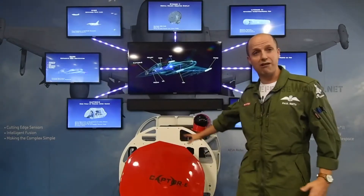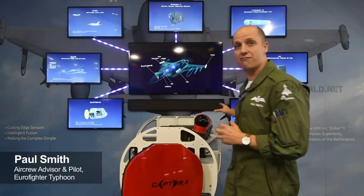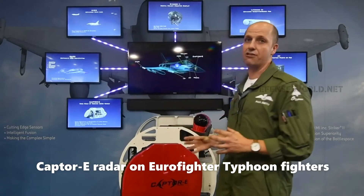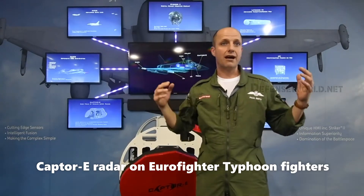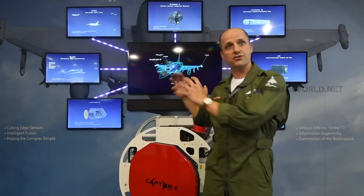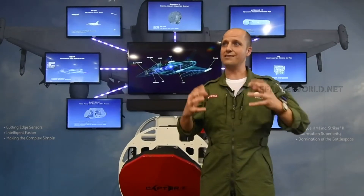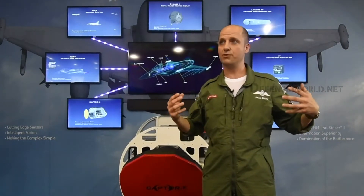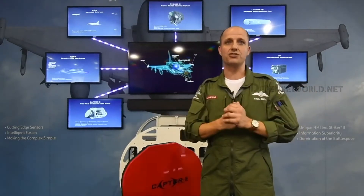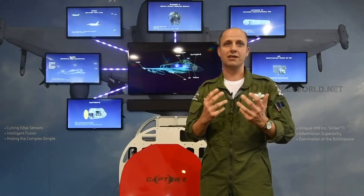You'll see the new radar, the Captor E-scan radar that we're in flight test right now, the PIRATE infrared search and track. This shows you all of the different systems that are on Typhoon. Our partners Leonardo and other partners make some really great cutting-edge sensors, and it's not just that those sensors are great, but it's the way that the aircraft pulls all that together. All of that data would normally be too much for a pilot, so the aircraft does what we call sensor fusion and makes one clear, coherent picture — allowing the pilot to cut through the fog of war and have information superiority.